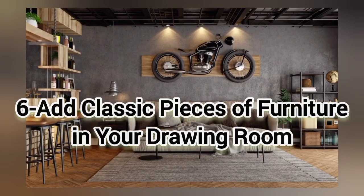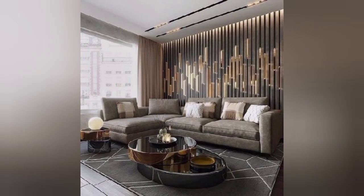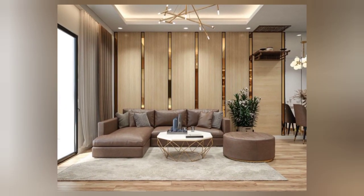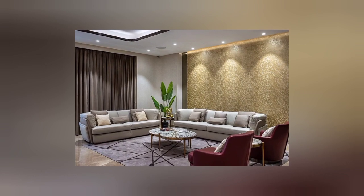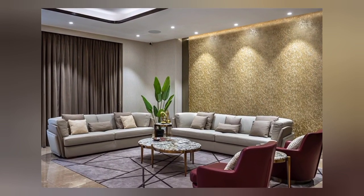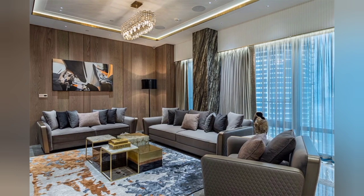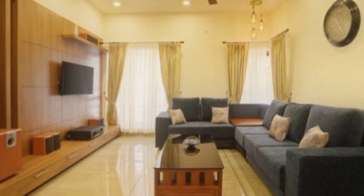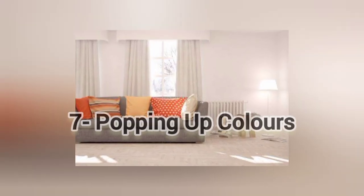The next idea is to add a classic piece of furniture in your drawing room. This is undoubtedly one of the best drawing room ideas. The key to this style is classic furniture — the sofa set, chairs, rug, and wall should all complement each other. Add hanging lamps and house plants to complete your drawing room.